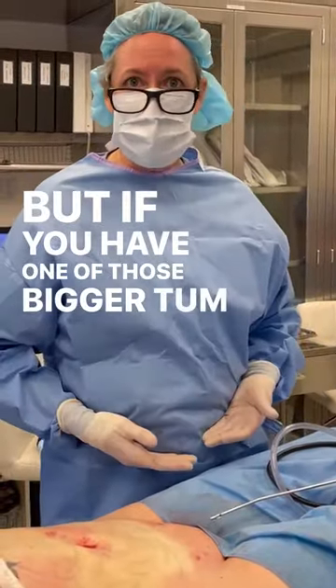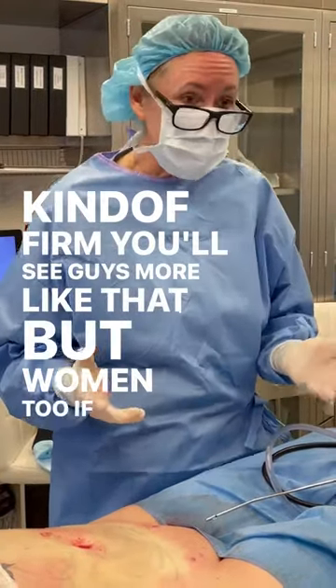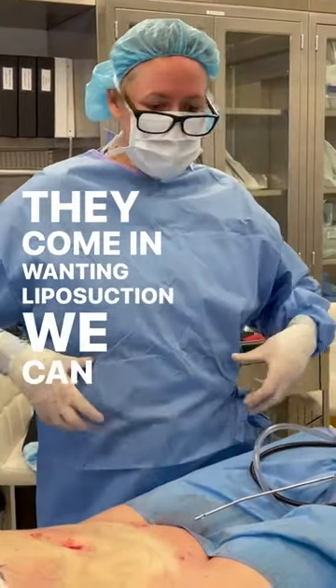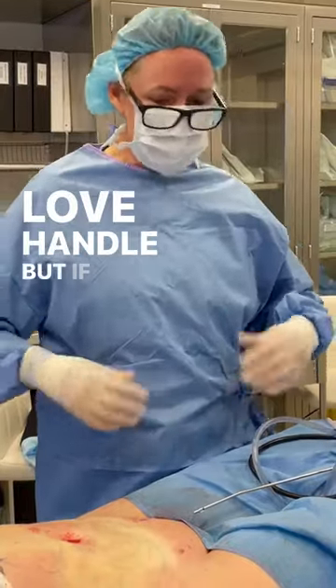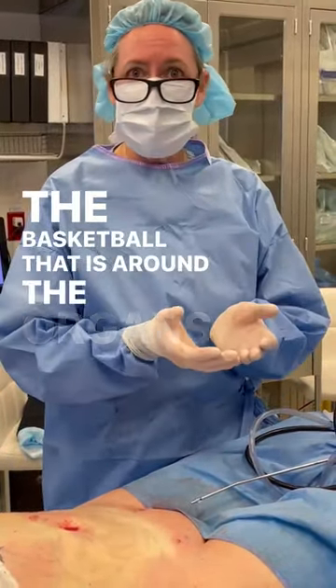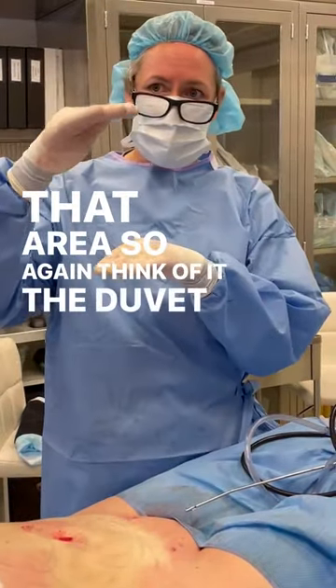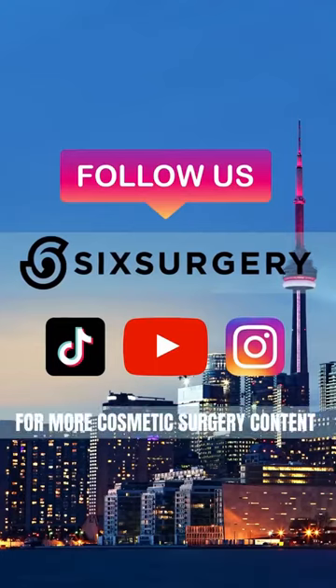But if you have one of those bigger tummies that's kind of firm — you'll see guys more like that, but women too — if they come in wanting liposuction, we can do liposuction with a love handle. But if you've got the big barrel-like tummy, that's the basketball. Fat is around the organs and we can't enter that area. So the duvet we can reduce — the basketball, no.